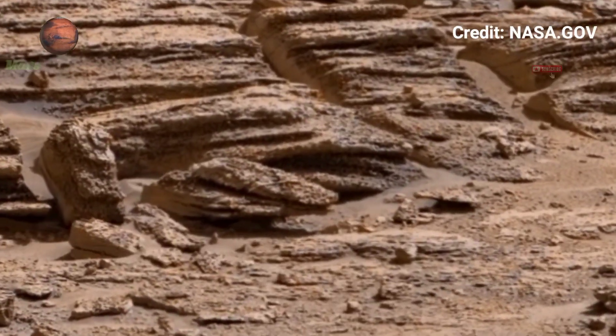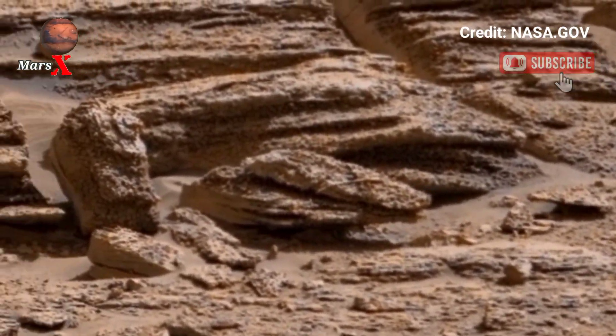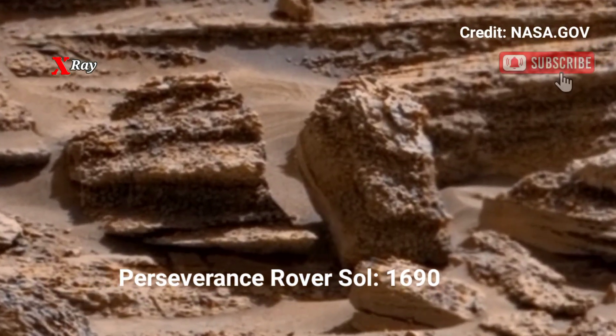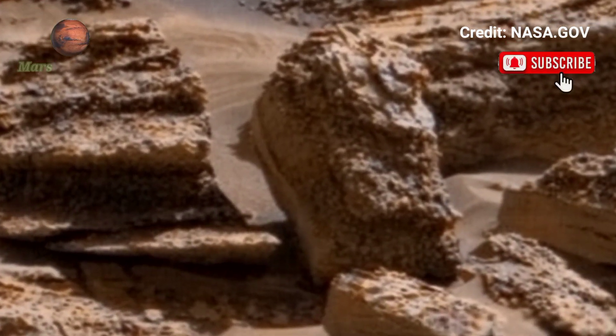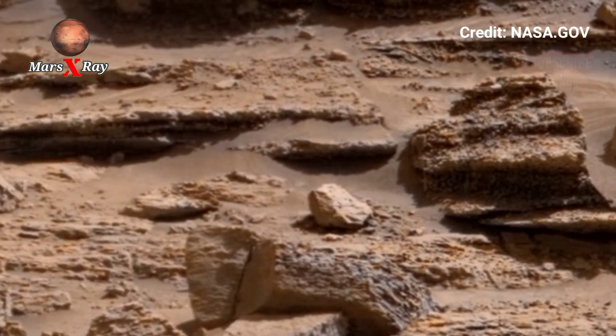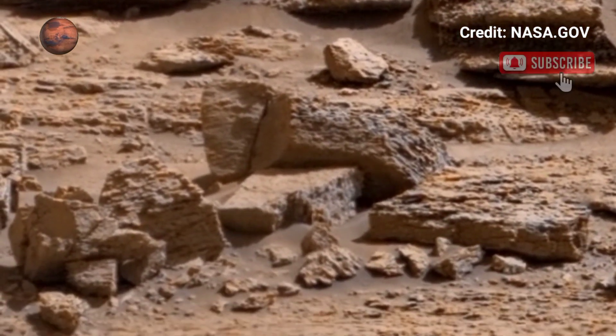Hi guys, welcome back to our YouTube channel Mars X-Ray. NASA's Mars Perseverance Rover Sol 1690. NASA's Perseverance Rover keeps amazing the world, and this latest fandom map proves it, glimpsed from Mars' dusty terrain.